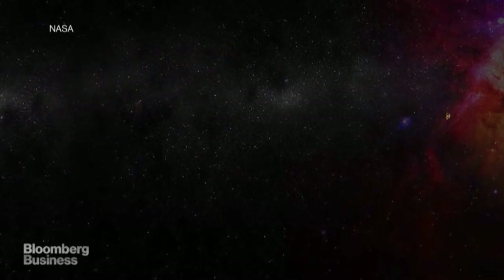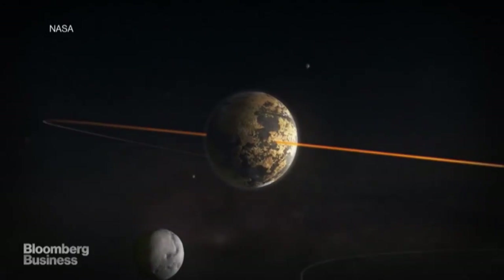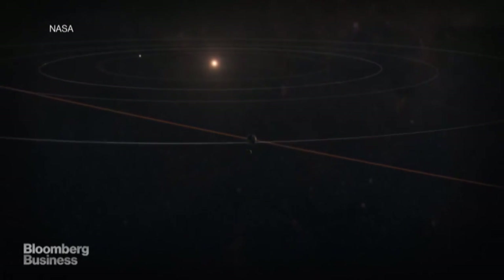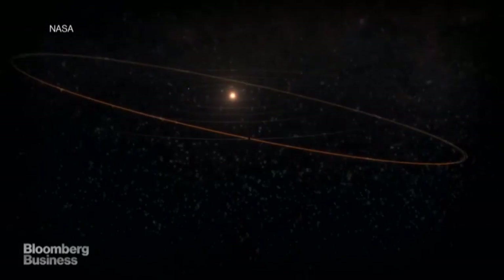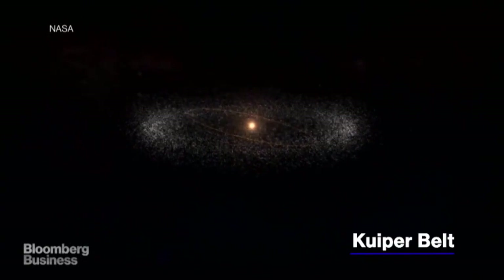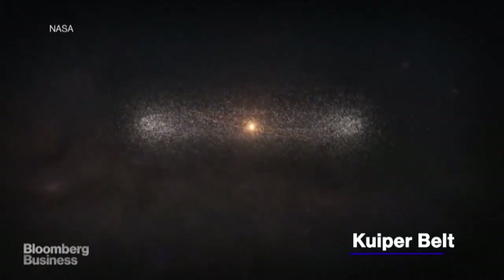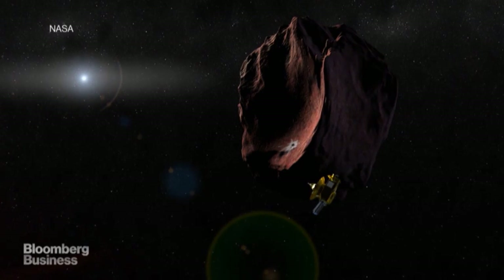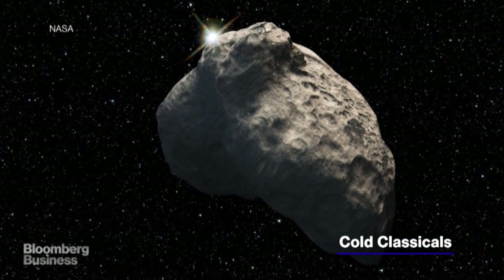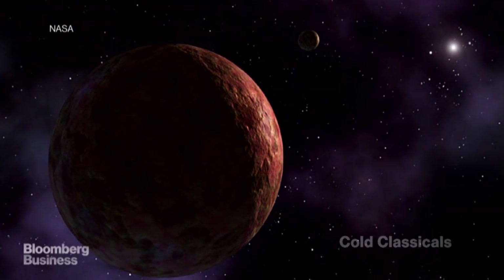And that is when things really get interesting. Although we tend to think of Pluto as the last stop before a whole lot of nothing, it's actually part of a disc-shaped region called the Kuiper Belt that's home to three dwarf planets and roughly 35,000 other objects larger than 60 miles wide. Most of these orbiting bodies are known as cold classicals — essentially the building blocks of planets, some of the most pristine objects in our solar system, and we've never seen one up close.